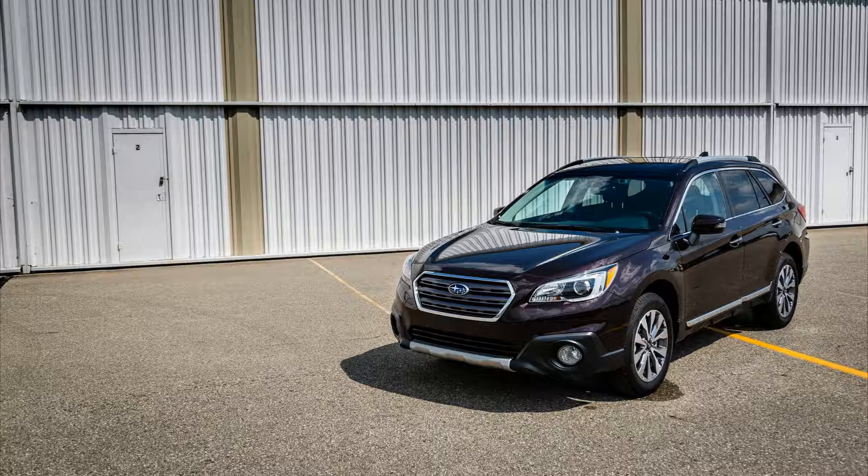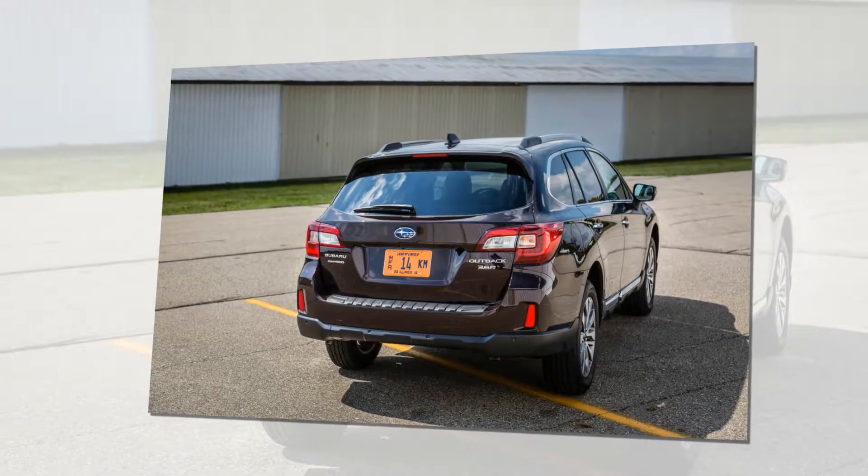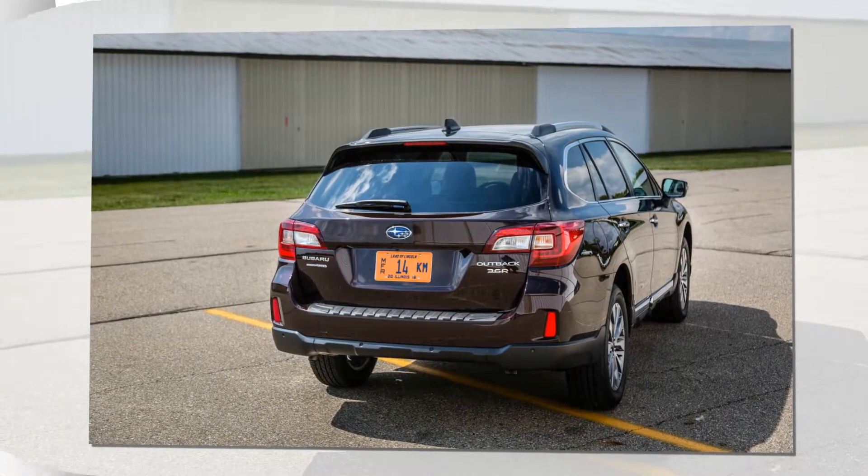The Starlink infotainment interface can be pesky to use, with layers of menus to sort through, but it has handy knobs for volume and tuning. A large center console compartment allows plenty of stowage for items you'd rather not display that might tempt parking lot thieves.